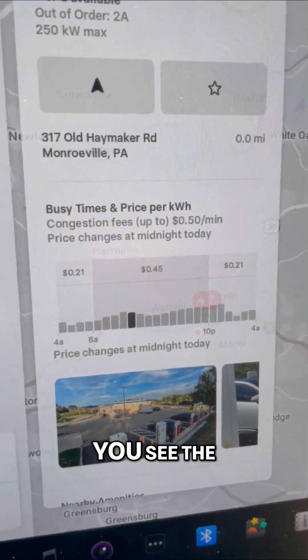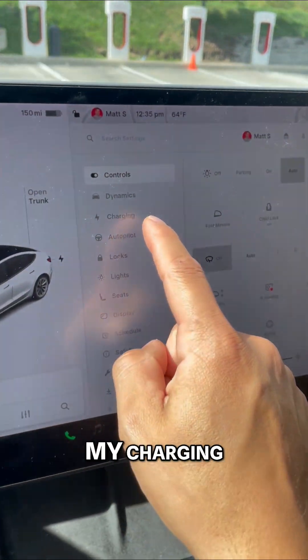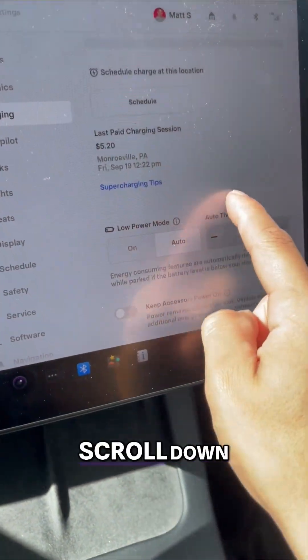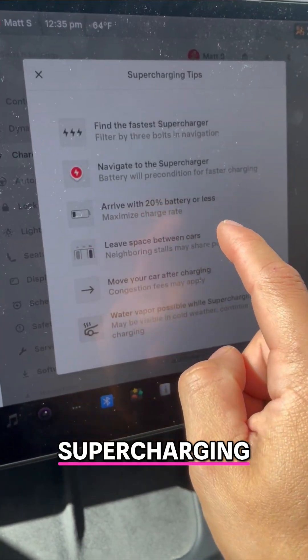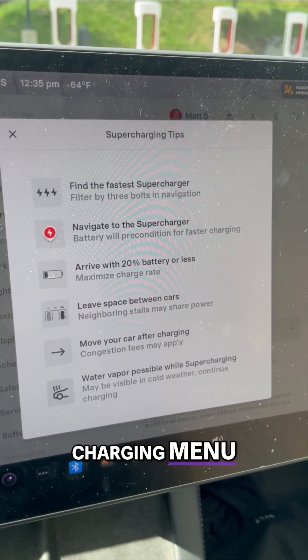They don't tell you this either — you can see the earlier and later times of day for charging. If you go into the charging section on your Tesla and scroll down, you'll see supercharging tips. All of these tips are right there under your charging menu.